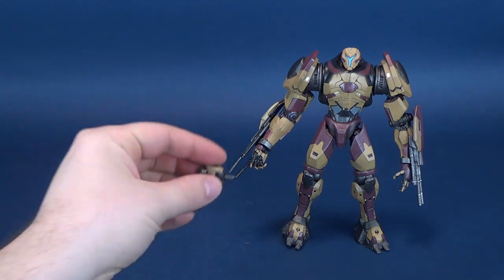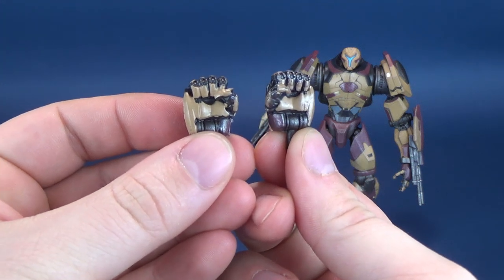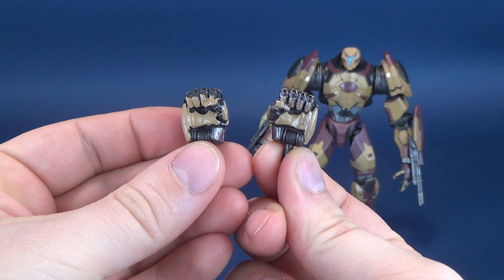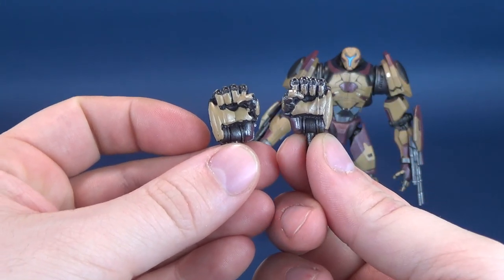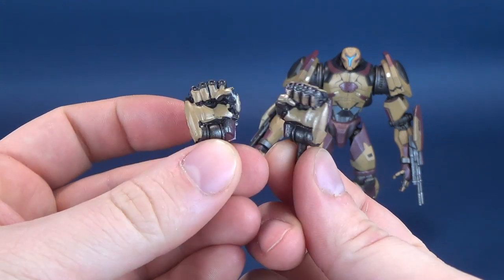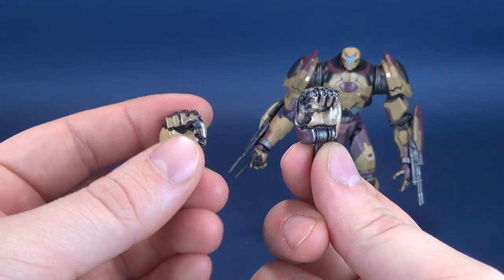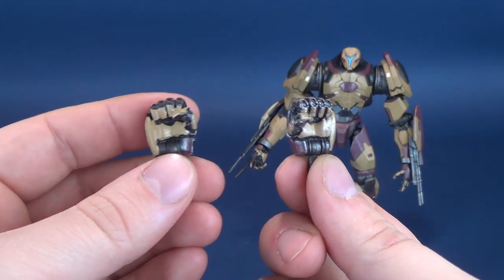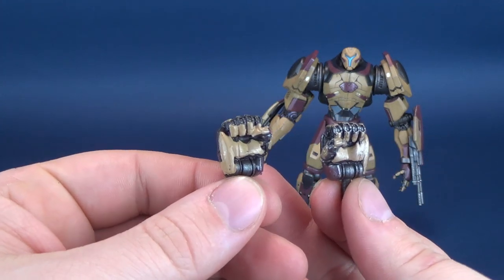Quick editing later — the accessories included with Valor Omega: there's not many of them, there's just closed fists. November Ajax also sported a pair of closed fists as its default accessories. It's unfortunately the only thing that these figures come included with. To the credit of Valor Omega, at the very least she does come included with some much-needed firepower, something that November Ajax didn't possess.